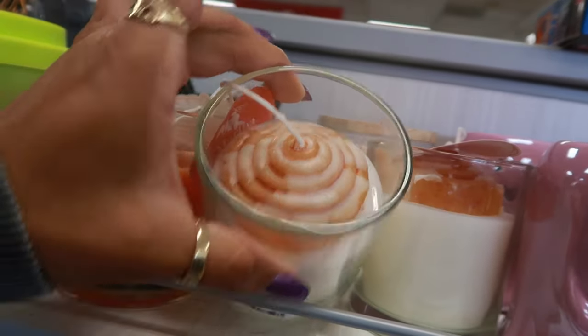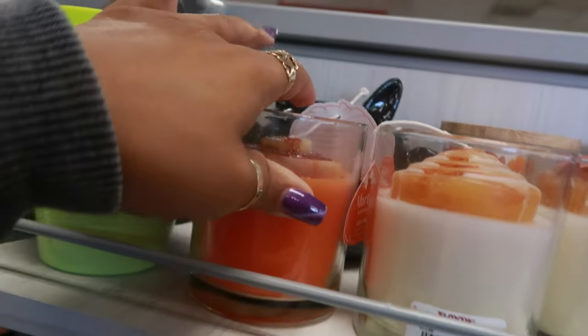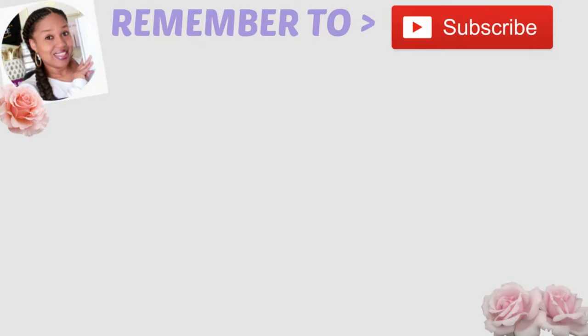Oh look at these candles for $8. That one has some waffles. And then you have this for $13.